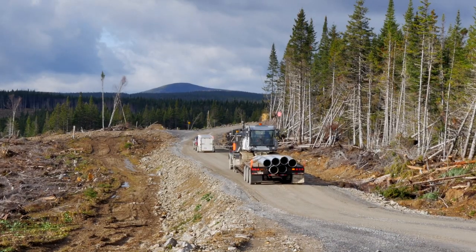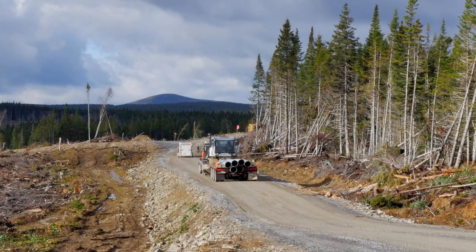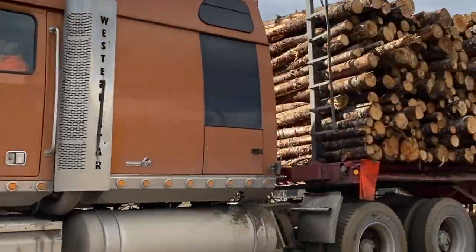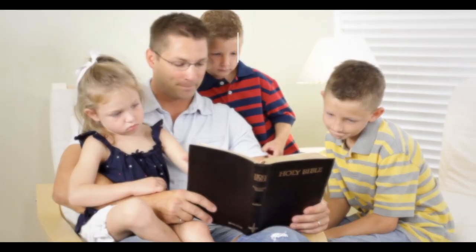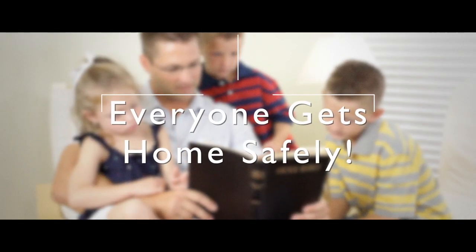In winter, this instability can be compounded with ice and snow. Always yield right of way to industrial vehicles. Be aware woodlands operations are constantly changing. Let's ensure everyone gets home safely.